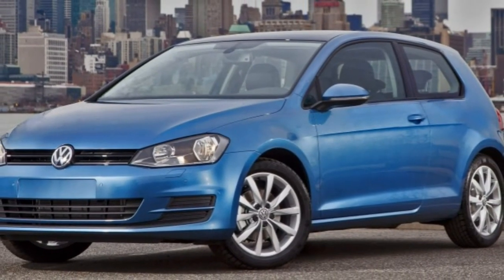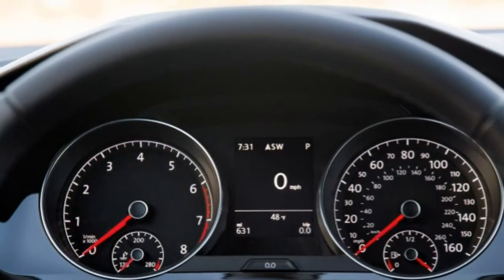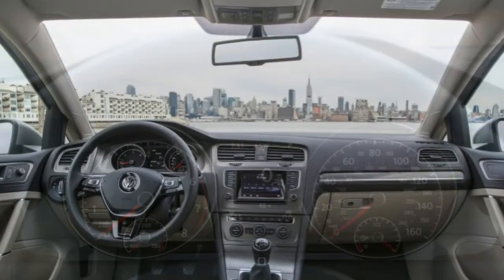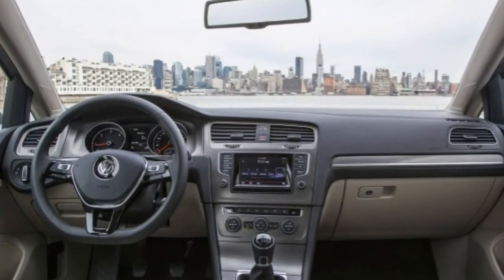Normally the Golf would also offer a diesel-powered engine, the TDI. But for now, the 2016 Golf TDI is on hiatus while VW figures out how to actually make it emissions-compliant.